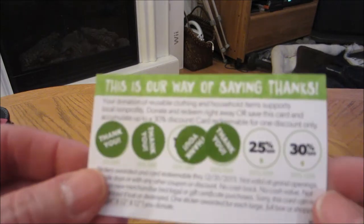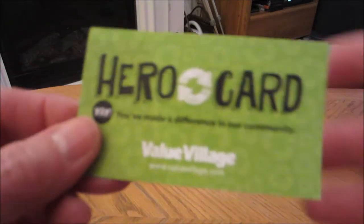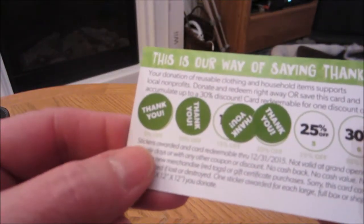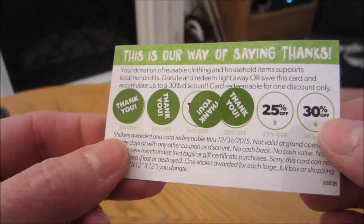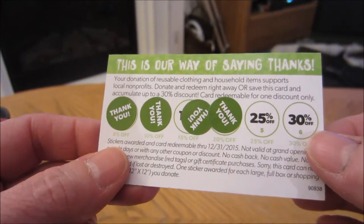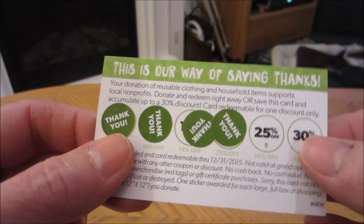So I filled up my other card. They have this hero card now — when you bring in donations, they give you a sticker. Today I filled up a card with my three items, used my other card and got 30% off my order. Next week I'll fill this one up because I'll have at least two bags or boxes to take in.